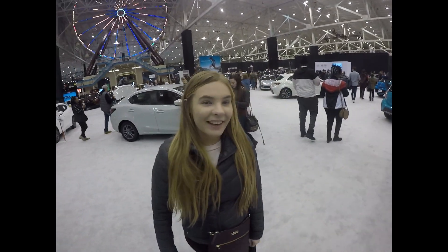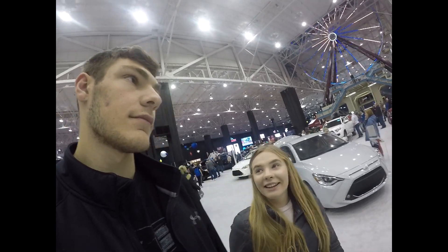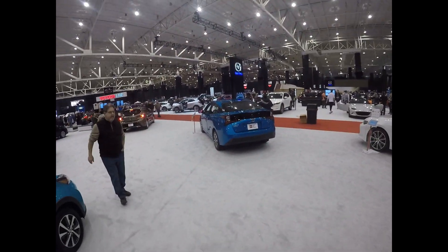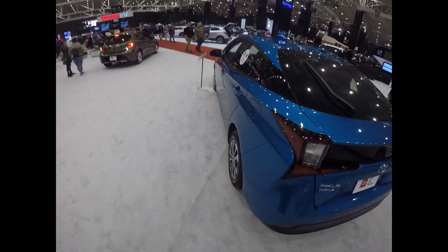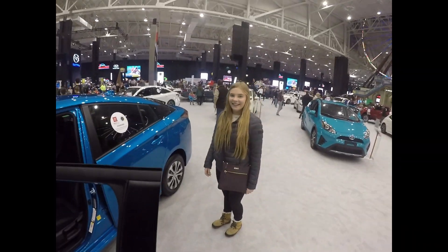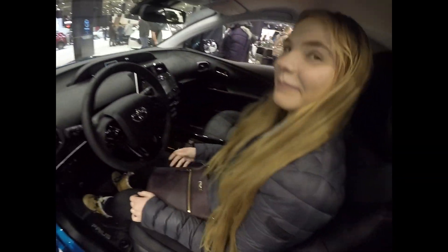She wants to see the Prius, only to make him mad, because he doesn't like the Prius. There's nobody around it because it sucks. Let me open the door for you. And we're broken up.